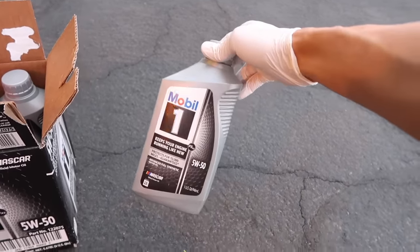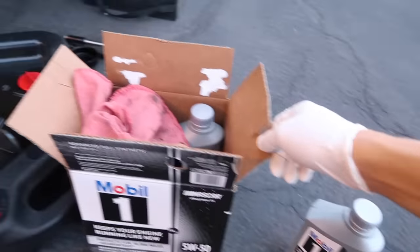Mobile One and a couple other companies make it, but Christian got lucky finding three boxes at Napa — they were running a monthly special, got it down to like six or seven bucks a quart, which is pretty good for this unique weight oil. Otherwise, I normally stick to Walmart for all my oil needs — cheapest out there.